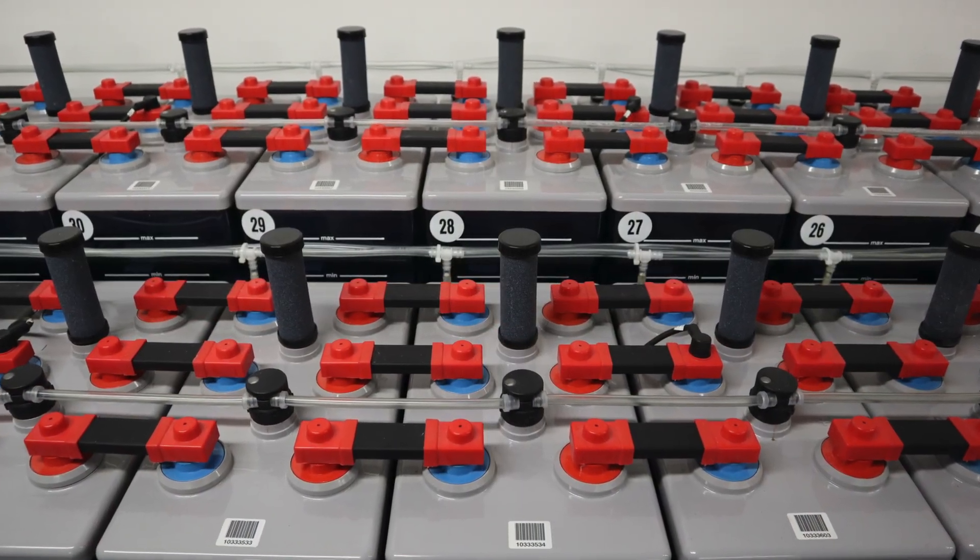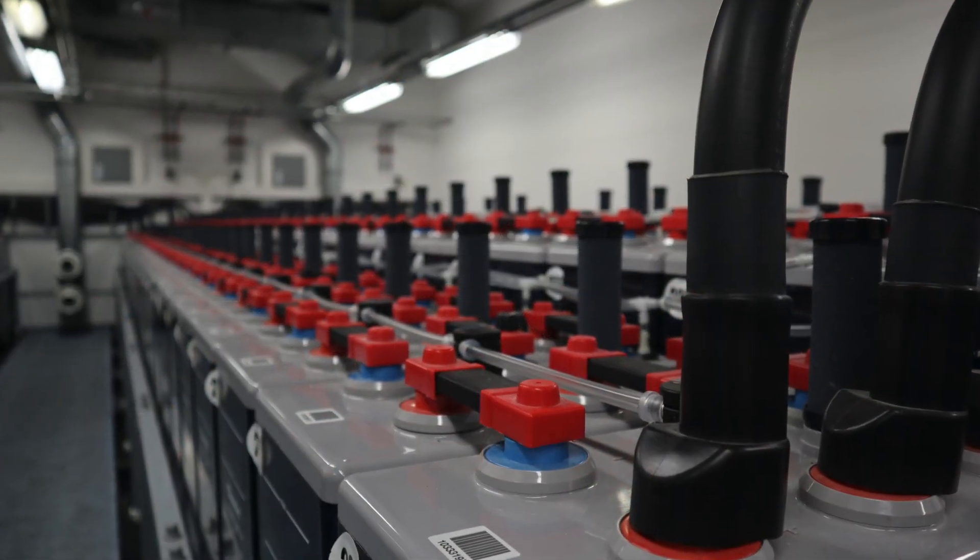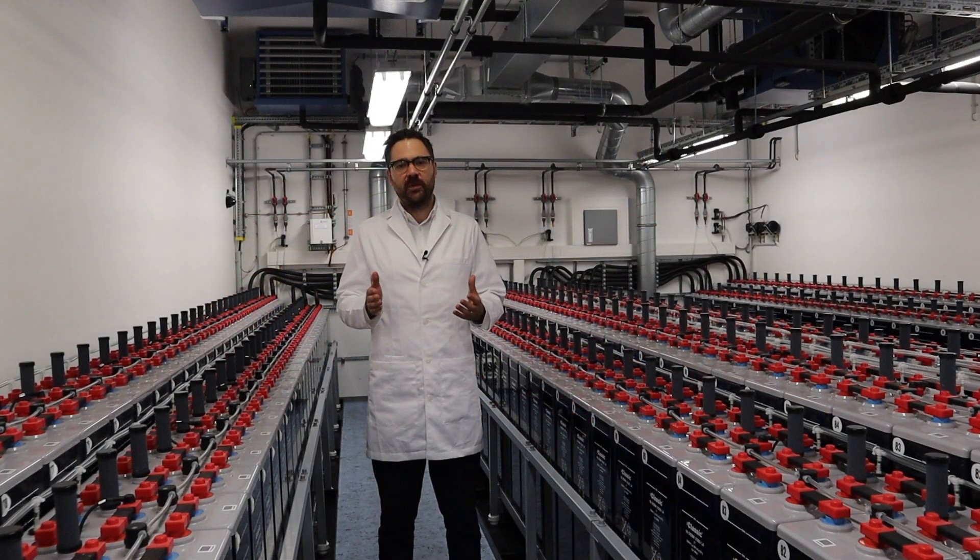I am visiting M5BAT in Aachen, Germany, a site of a unique battery storage system where researchers are investigating how to optimise the performance and lifetime of advanced lead batteries.